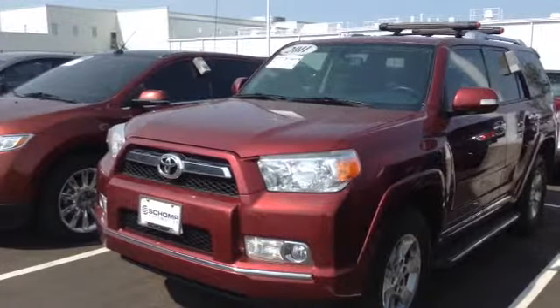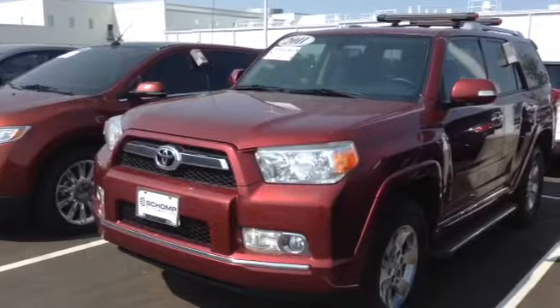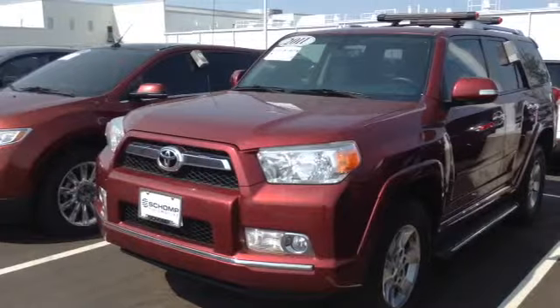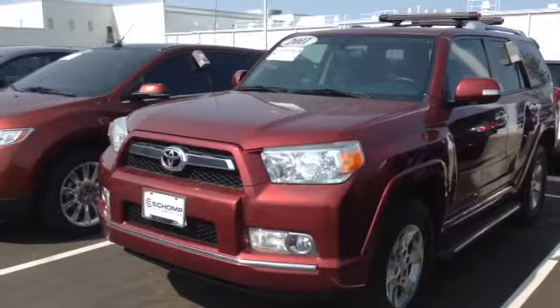I'd love to have you come down and check out this vehicle. Go ahead and give me a call. My number is 505-417-5049. That's 505-417-5049. Talk to you soon. Bye.